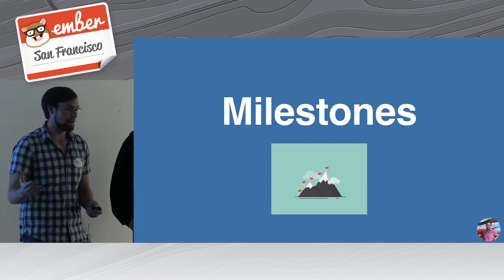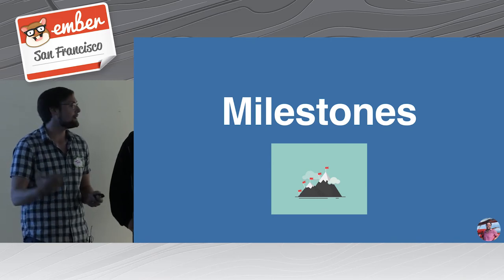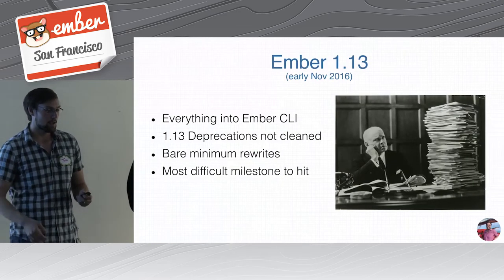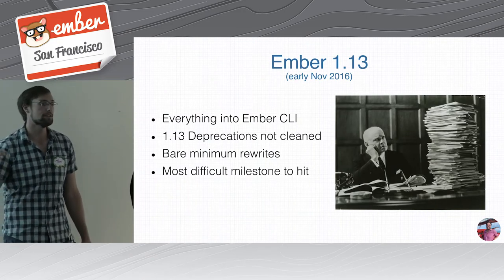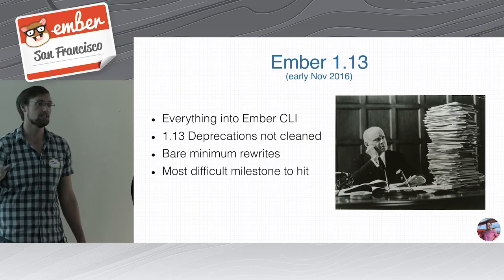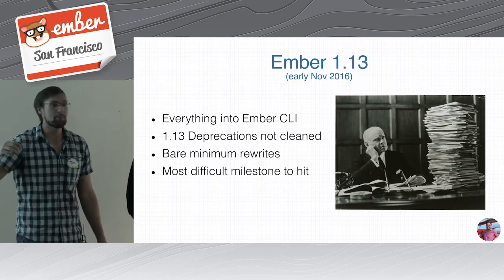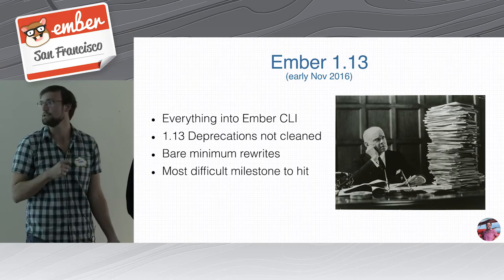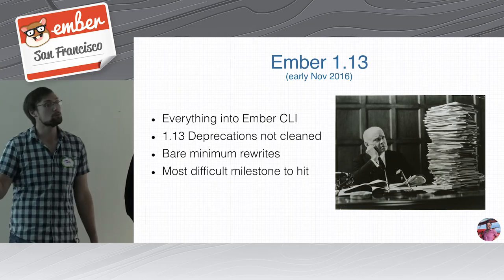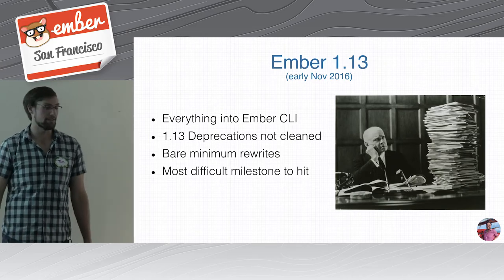I want to spend a minute to talk about our milestones — they were really important for company buy-in and gave us an escape hatch. I think the milestones we chose make sense for pretty much any Ember upgrade going from pre-2 to post-2. Our first milestone was 1.13, which was getting everything into Ember CLI. We had to clear 1.12 and below deprecations, but we left all the 1.13 deprecations and did the absolute bare minimum rewrites to get the 1.13 app functional. Mostly this was schlepping everything into the vendor folder and figuring out what initialization code needed rewriting. This was by far the hardest milestone to hit, but one thing we did right was that we started establishing patterns early.